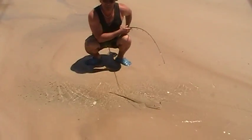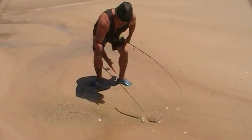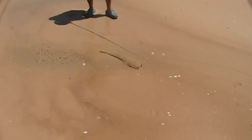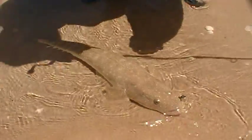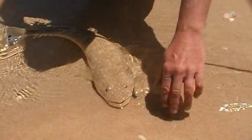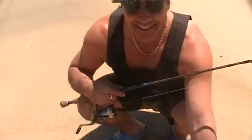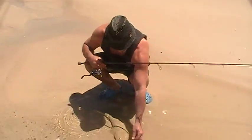Fun fishing for flathead off the beach with soft plastics. As you can see, an absolute solid flathead. I think that's going to make it. One all there Stevie, one all! Mine is bigger. Alright, good job.